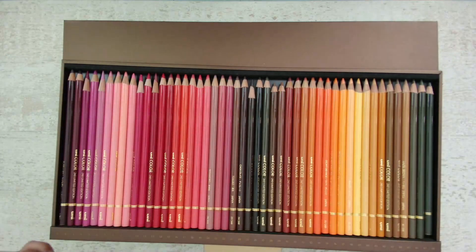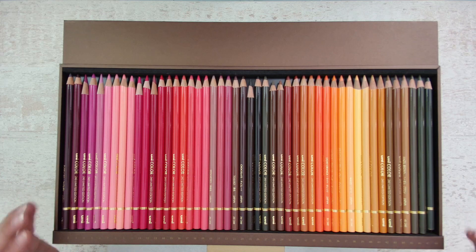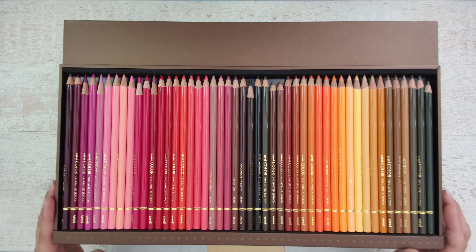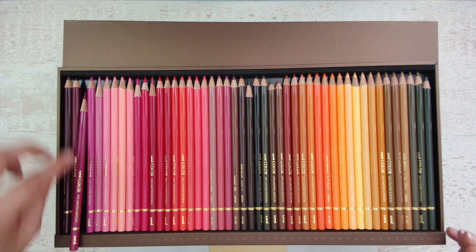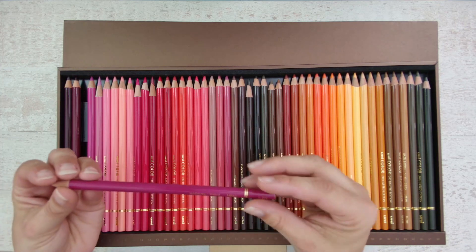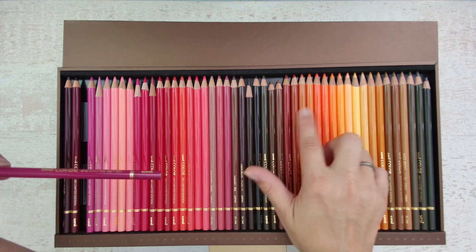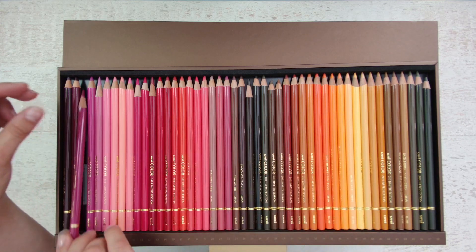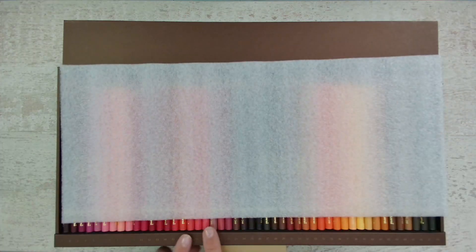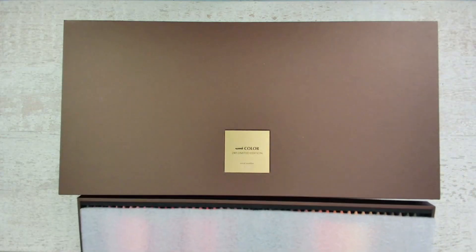I keep the protection foam in it — I really want to keep my pencils well protected. It is a limited edition set and there were only 5000 made. They feel close to Polychromos pencils. They have the same core size and nice vibrant colors. I've used some of them. I really like the way they are numbered so you can easily put them back in place without too much hassle.